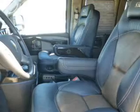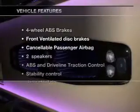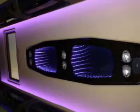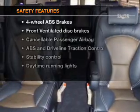Brake safely with the anti-lock braking system. Plus, enjoy these notable features included in this vehicle: power steering and air conditioning.